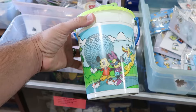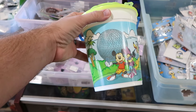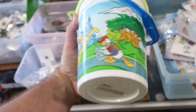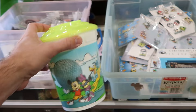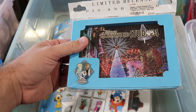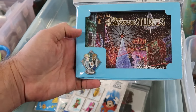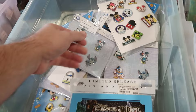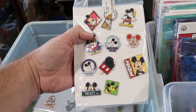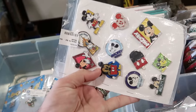Up front by the pins, there's a popcorn bucket with Mickey and Minnie striking a pose in front of Epcot, Magic Kingdom, Donald Duck, the Tree of Life, and Goofy. Over here is a Disney limited release pin and lithograph from Frozen — you get the Frozen pin with Anna, Elsa, and Olaf. They have whole pin sets here — like a collection of 11 different pins.